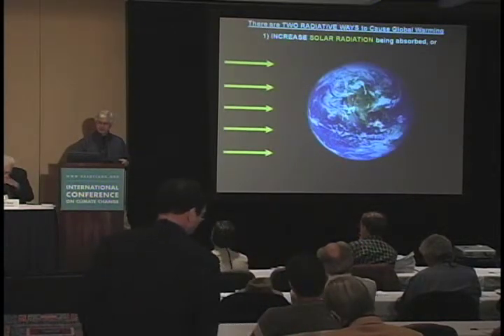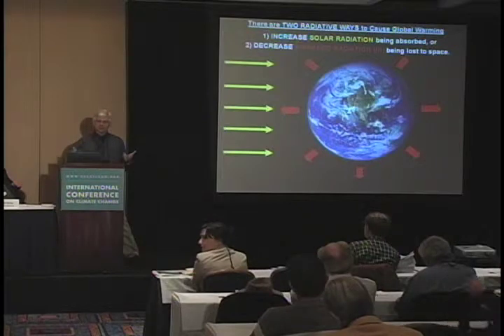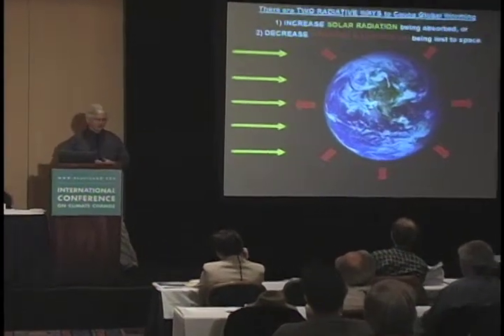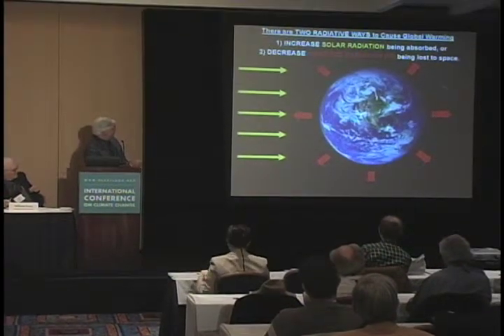Let's start with the big picture. There are two ways to cause global warming on Earth. The Earth has an average temperature that represents a balance between the amount of sunlight being absorbed and the amount of infrared radiation being lost to space. The IPCC is concerned about adding more greenhouse gases — it reduces the rate of cooling, and the Earth heats up until it regains energy balance.